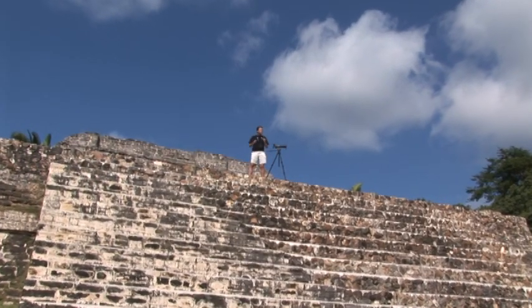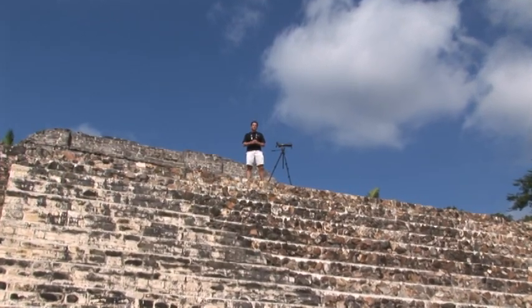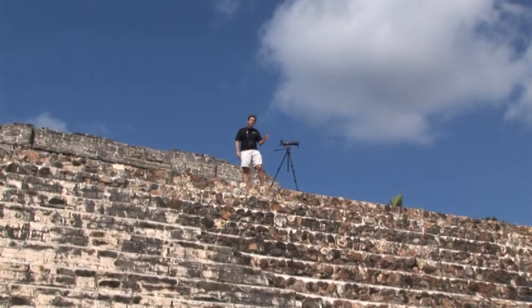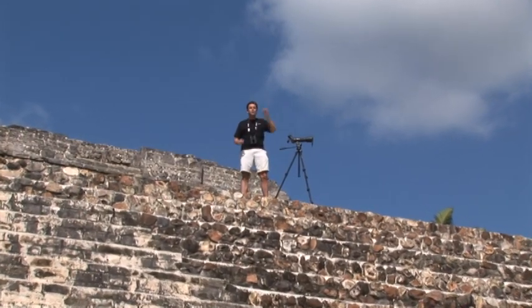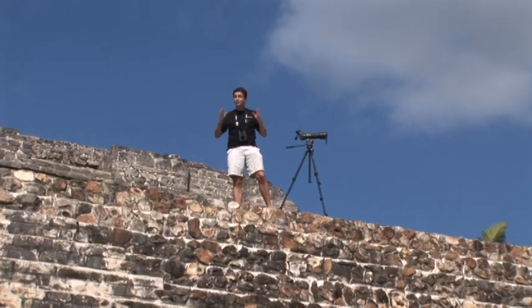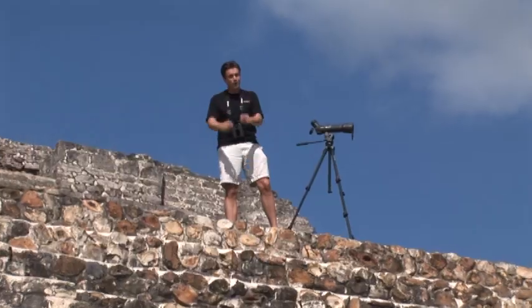Welcome to Belize. I'm standing on an ancient Mayan site dating way back to 250 BC. It's astounding to think that there were more people living here back then than there are today. On this show we're heading offshore to Turniff Island to look for red-footed boobies, but before we do that we're going to have a great time birding around these spectacular ruins. Let's go birding.